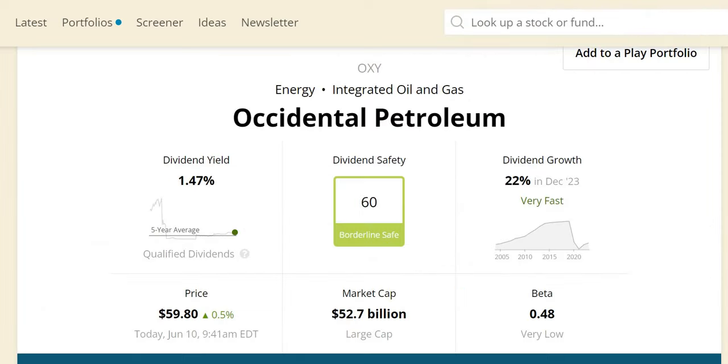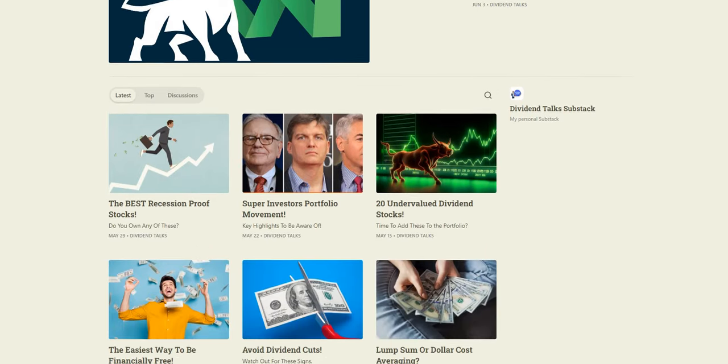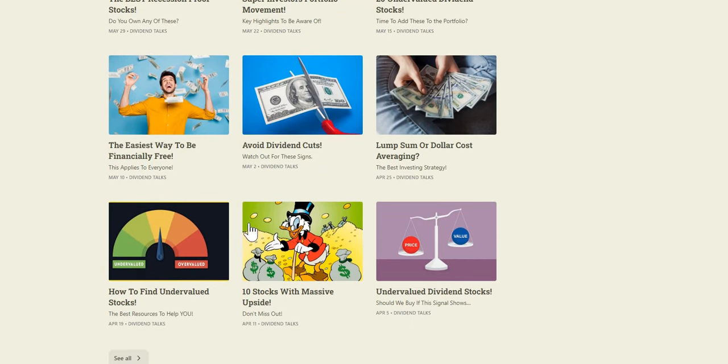Before we jump into the dividend safety, just to let you know we've released our latest free weekly article — 12 undervalued dividend stocks, high quality companies. If you want access to this or any others, it's all completely free. Click on that pinned comment below, sign up, and you can start reading straight away. Also, to let you know how to find undervalued stocks, we run through all the websites and resources.